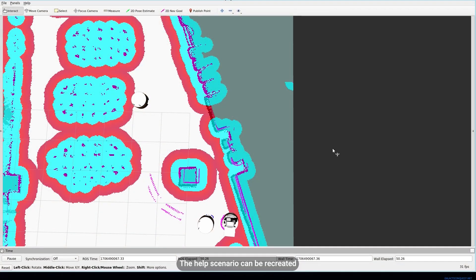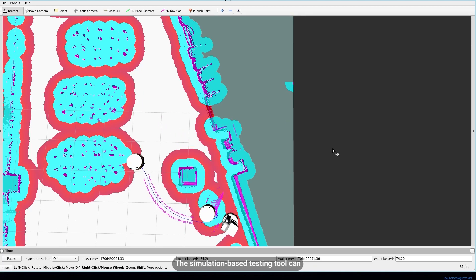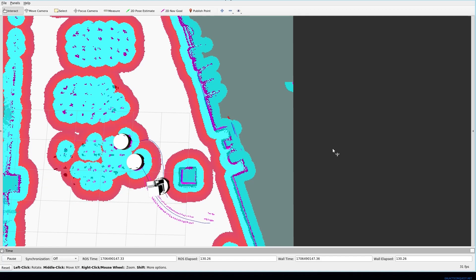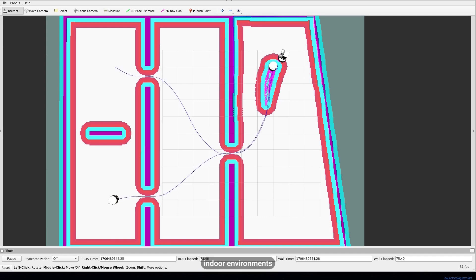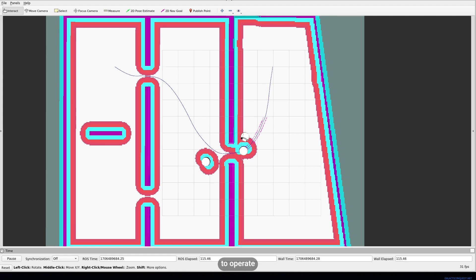The HELP scenario can be recreated in Gazebo simulation using the same SESAME modules. The simulation-based testing tool can then assess the scenario across various environments to pinpoint potential failure cases. This approach is further enhanced by leveraging the floor plan DSL, which can generate diverse indoor environments for thorough scenario testing. The combined use of simulation-based testing and floor plan DSL enables assessment of the robot's ability to operate reliably across various potential deployment environments, helping engineers identify and fix potential failure cases early.